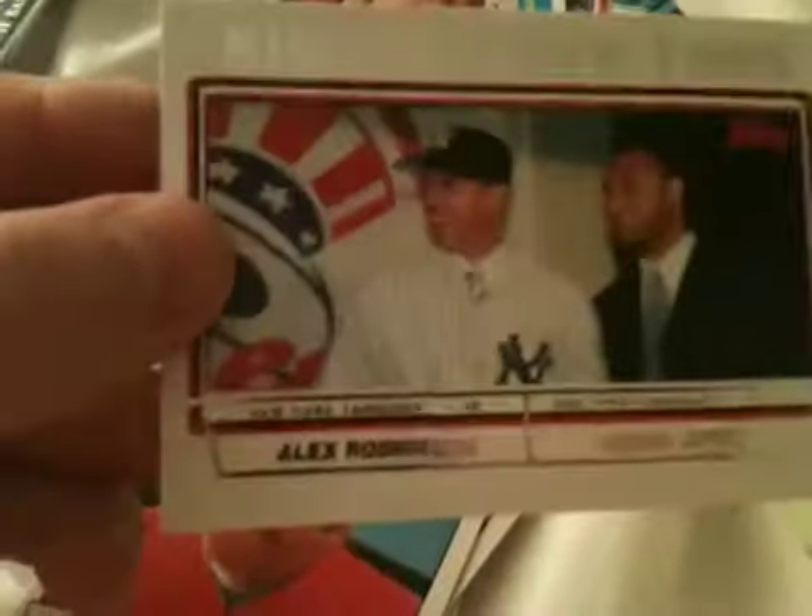We got a Richie Ashburn regular back. I love this one — Kings of New York, A-Rod, and Derek Jeter, regular back from 2004. Andre Dawson, Hall of Famer.